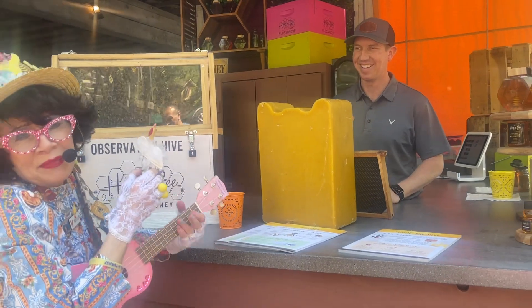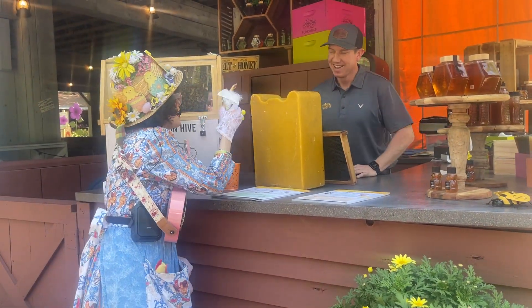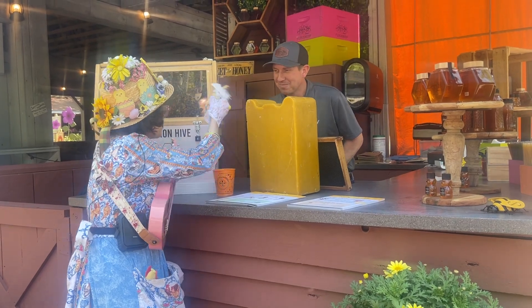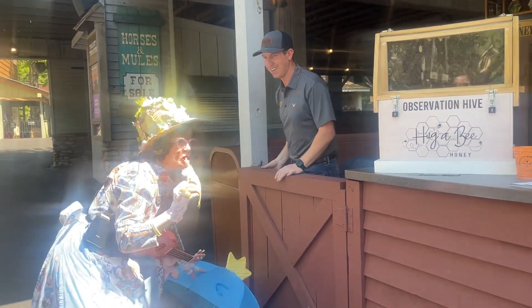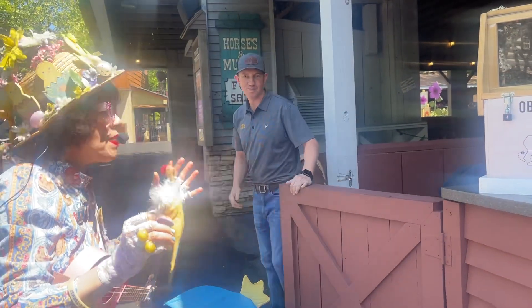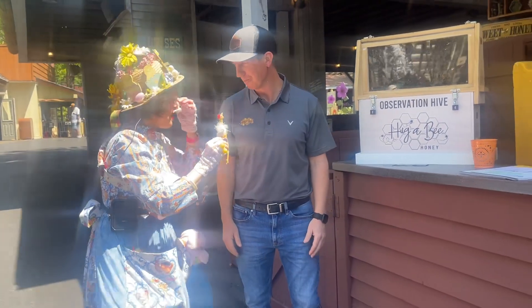We're going to interview him. I'm so excited he's at Dollywood. Come over here, Mr. Allen. We want to get up close and personal. This is so fabulous. They've got homemade honey and we got bees over there — we got bees everywhere today. Everywhere.